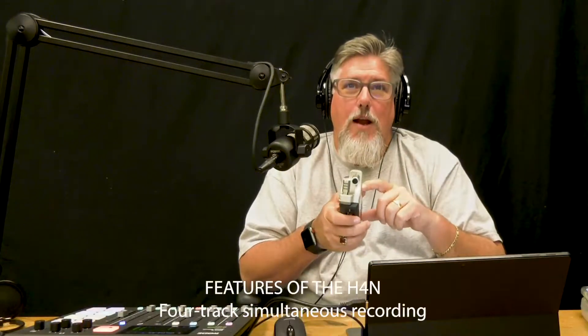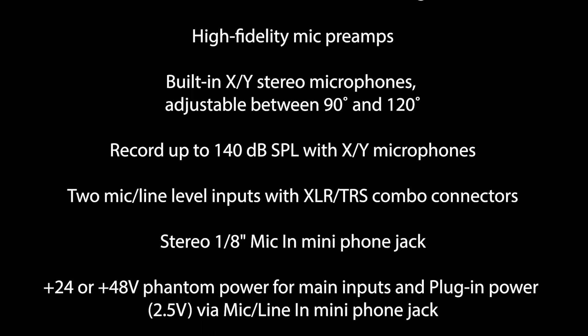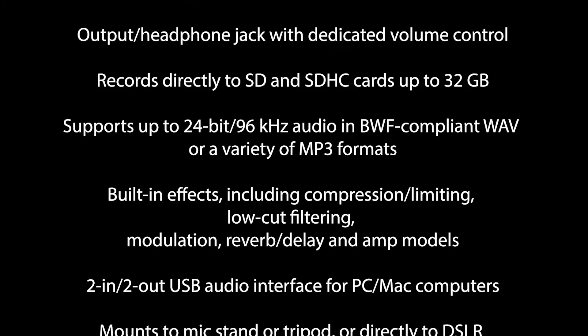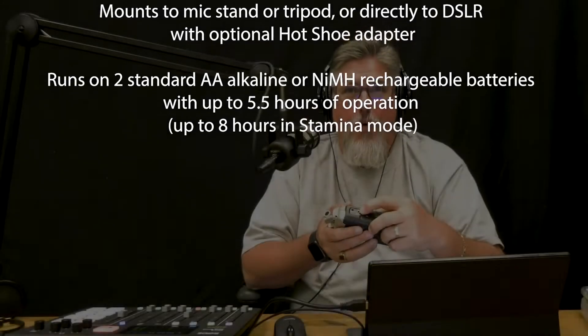It also works as a simple audio interface via USB. Some spec highlights of the Zoom H4N Pro: four-track simultaneous recording, high-fidelity mic preamps, built-in XY stereo microphones adjustable from 90 to 120 degrees, records up to 140 decibels, two mic-level inputs with both XLR and TRS connectors, and an eighth-inch headphone jack for monitoring with its own dedicated volume control. I've never used the built-in effects since I usually upload into Logic Pro 10, Ableton, Audacity, or Adobe Audition.